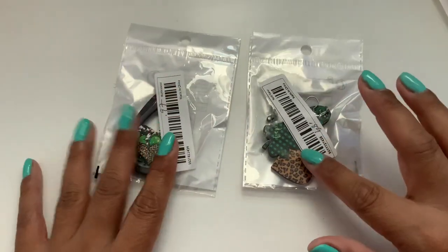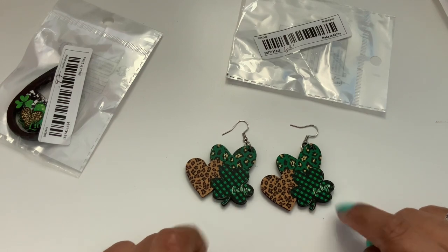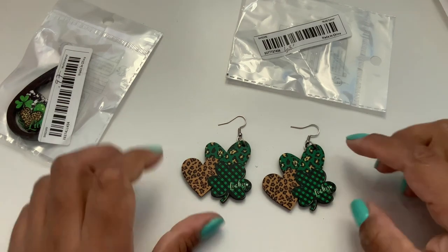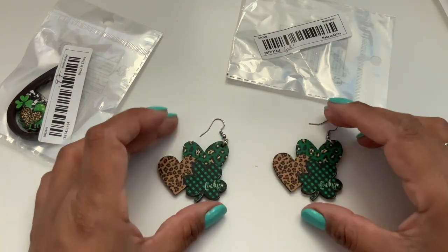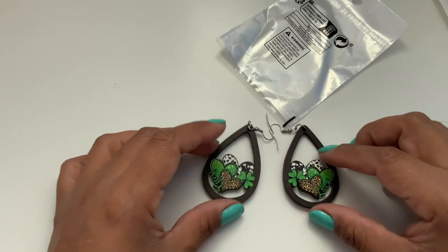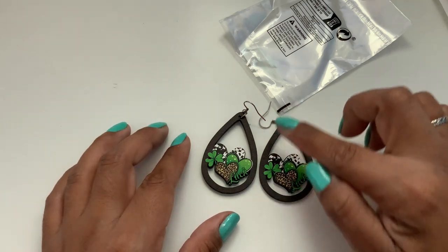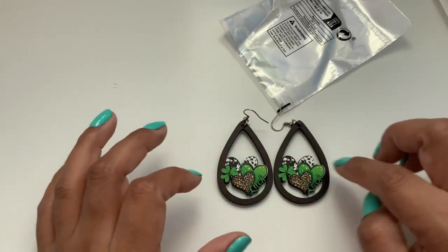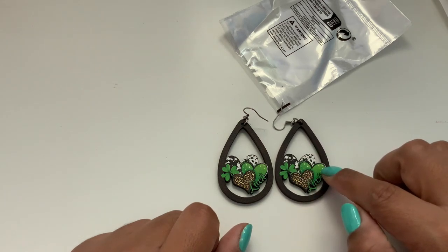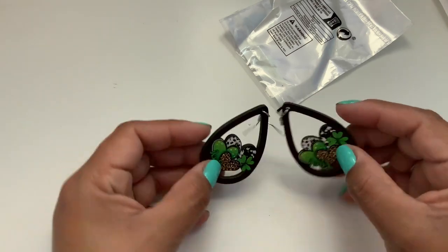The last two I have for St. Paddy's theme are these two pairs of earrings. This one's 89 cents — it's the shamrock, and then it has two hearts with animal print, different variety of animal print with the shamrock. And it is double-sided, which is really cool. The next set is 97 cents, and these are also double-sided. You have the teardrop style with the cutout of three hearts, these mimic animal print, and this is a green with a little bit of red dots, the word 'lucky,' and your shamrock. Really cool for the price.